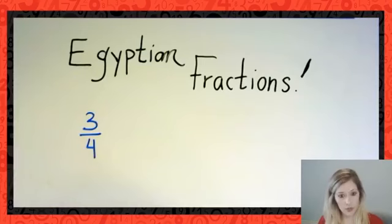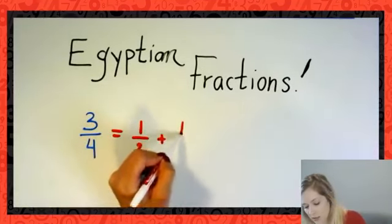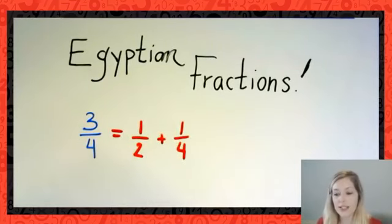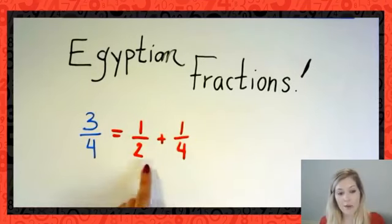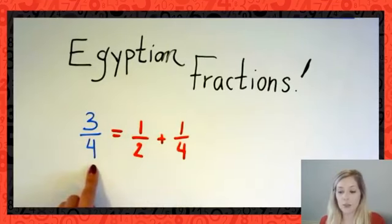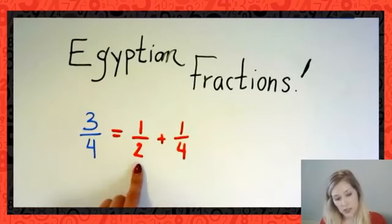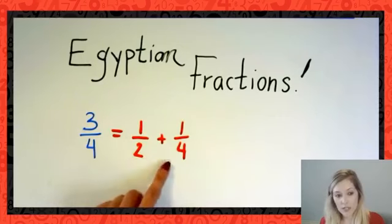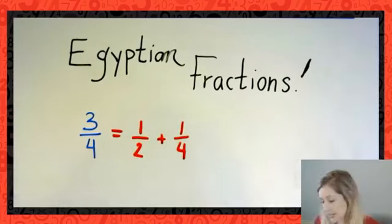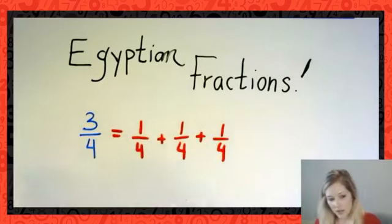The Egyptians would have said 3/4 is actually equal to the sum of 1/2 plus 1/4. You can confirm that: one half is two quarters, and two quarters plus one quarter gives three quarters. Notice that both of these unit fractions are different. I could have written this as 1/4 + 1/4 + 1/4, but the Egyptians would have said no — that's not how we represent this.